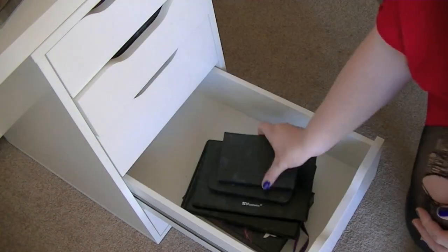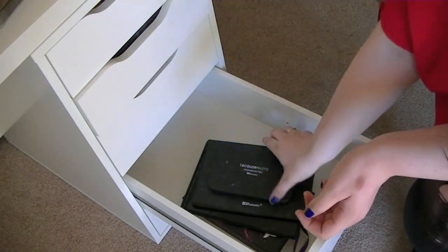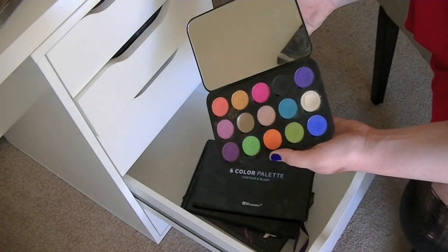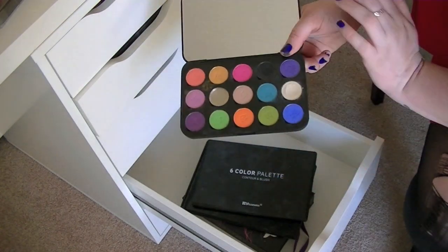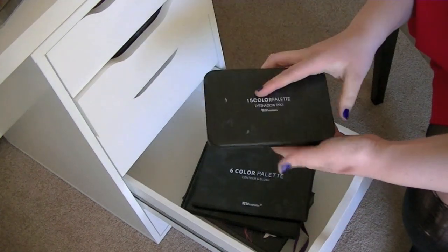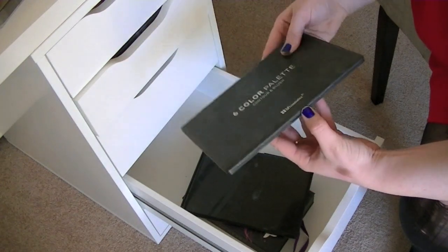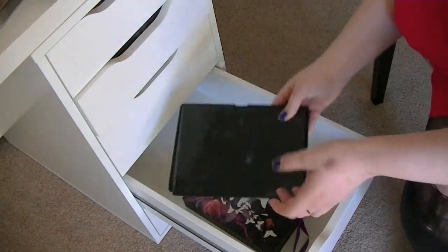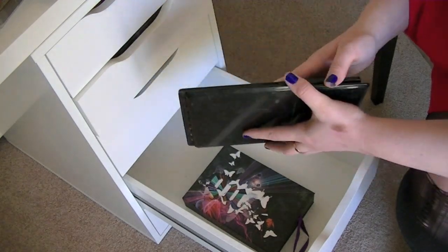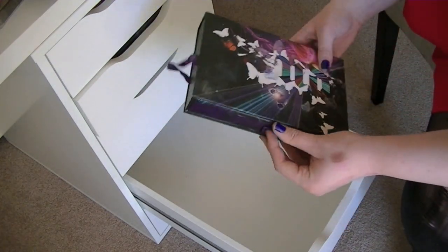I have my two MAC palettes — one with more neutral colors and one with bolder colors. I am going to do a video about my MAC palettes since I've gotten a lot of requests for that. I also have a concealer palette, a BH Cosmetics 15-color palette where you can make your own custom palette — gorgeous, very pigmented colors. And I have the contour palette by BH Cosmetics, and the Urban Decay Book of Shadows — I think this is number four.